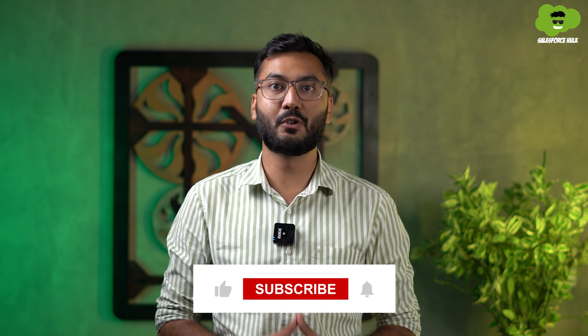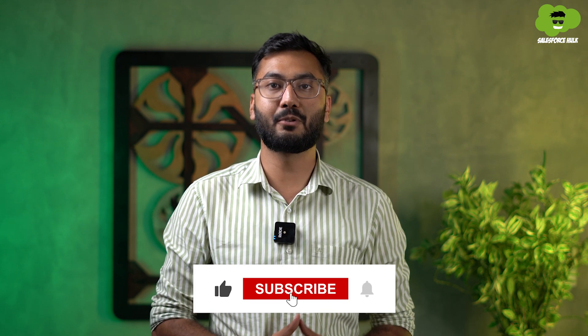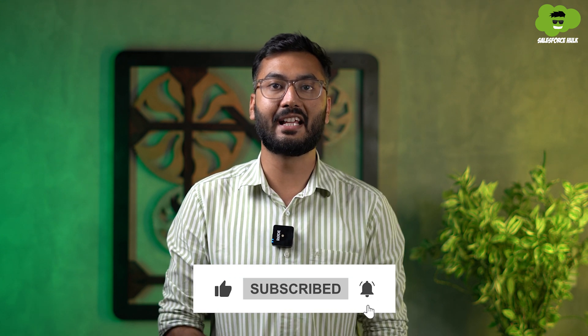Now that you know about the Salesforce Architect, it's time to take your first step and begin this interesting career path. Thanks for joining us today. If you found this video useful, hit the like button and subscribe to our channel for more exciting videos.